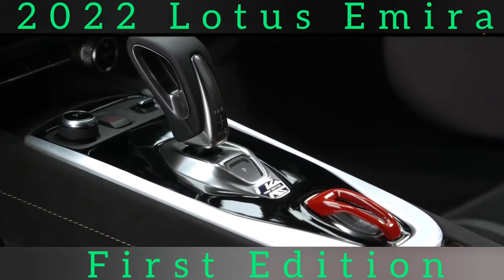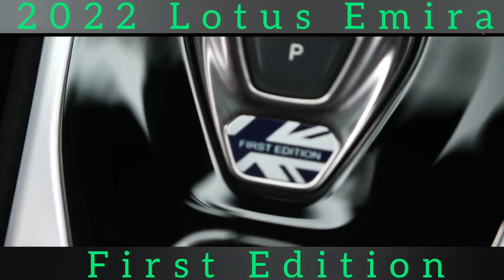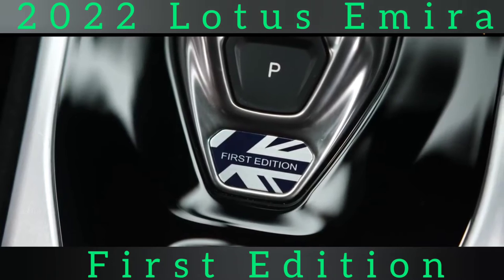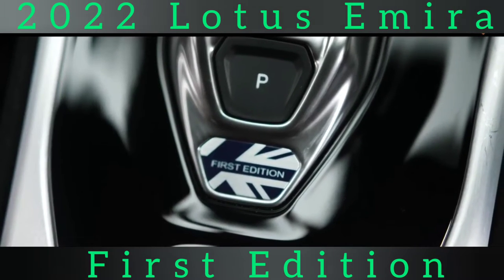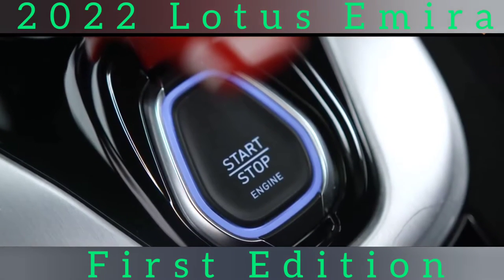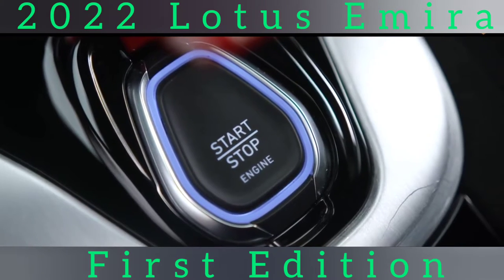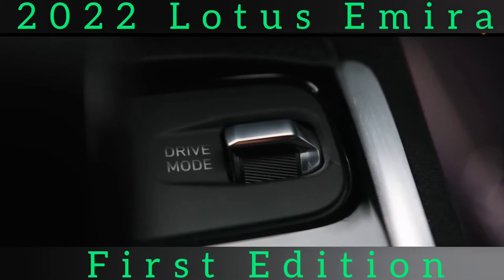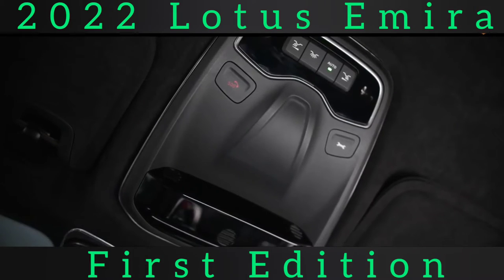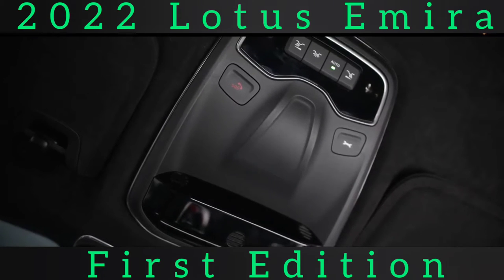In terms of design, the Amira takes heavy influence from the new Evija, sitting low and wide with prominent intakes, short overhangs and bulky haunches among its defining characteristics. Styled by Lotus design boss Russell Carr, the Amira has been made more usable and fitted with more technology than any Lotus before it. That modernization push extends most obviously to LED lighting at the front and rear and, on the inside, a 10.25-inch touchscreen for an infotainment system that includes Apple CarPlay and Android Auto as standard, along with a 12.3-inch digital driver's information display.